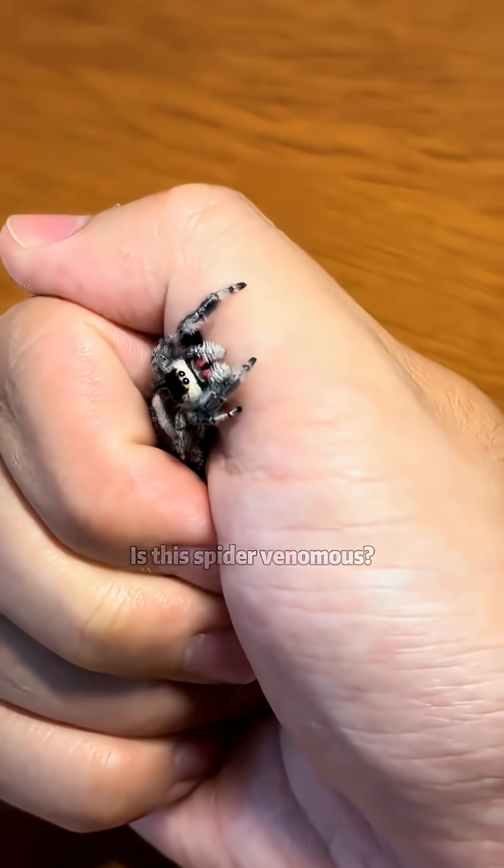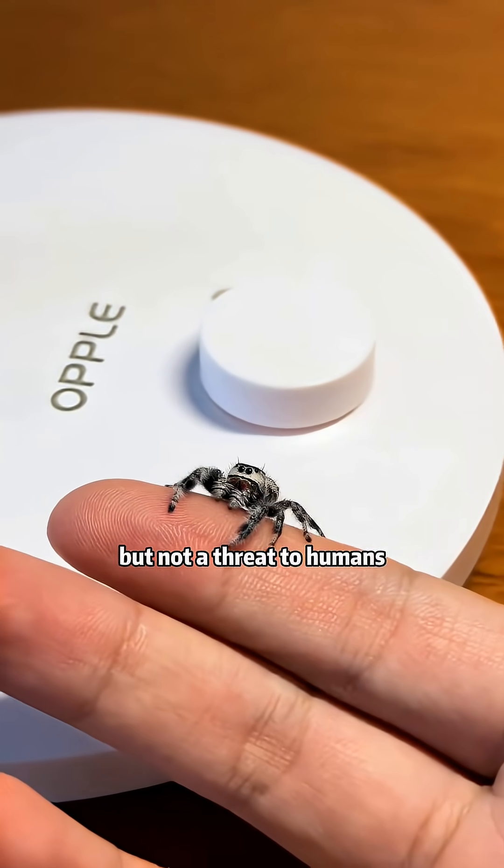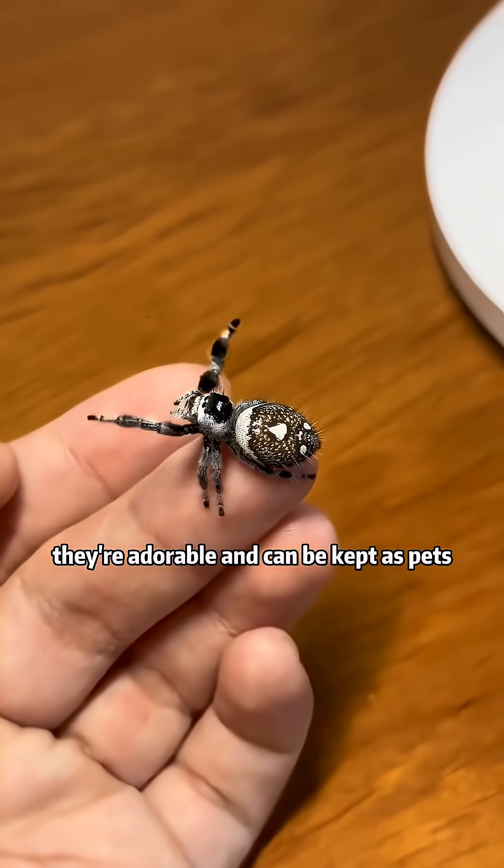Is this spider venomous? This is a regal jumping spider — mildly venomous, but not a threat to humans. Plus, they're adorable and can be kept as pets.